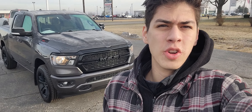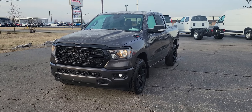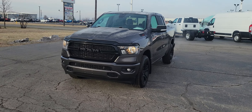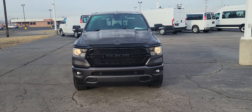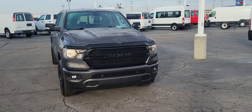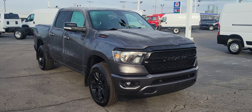Hey guys, this is Elijah over at Terry Hendricks Chrysler. Today I just wanted to quickly check out this 2021 Ram 1500 Bighorn that is granite in color, with a nice gray and blacked-out trim.